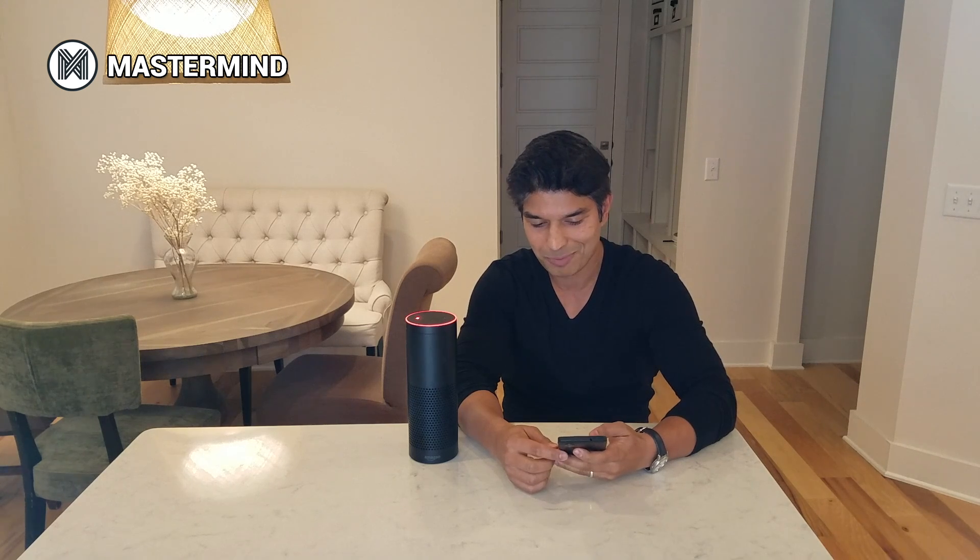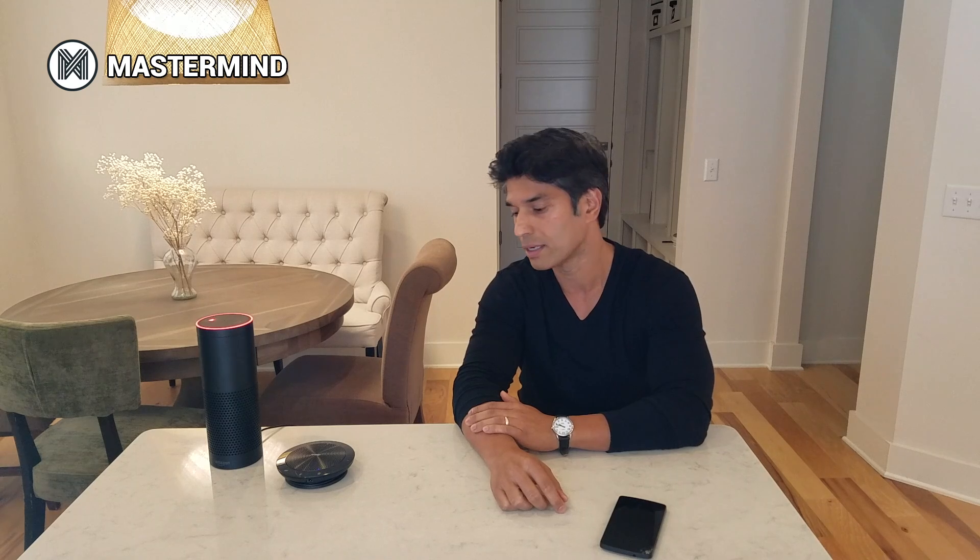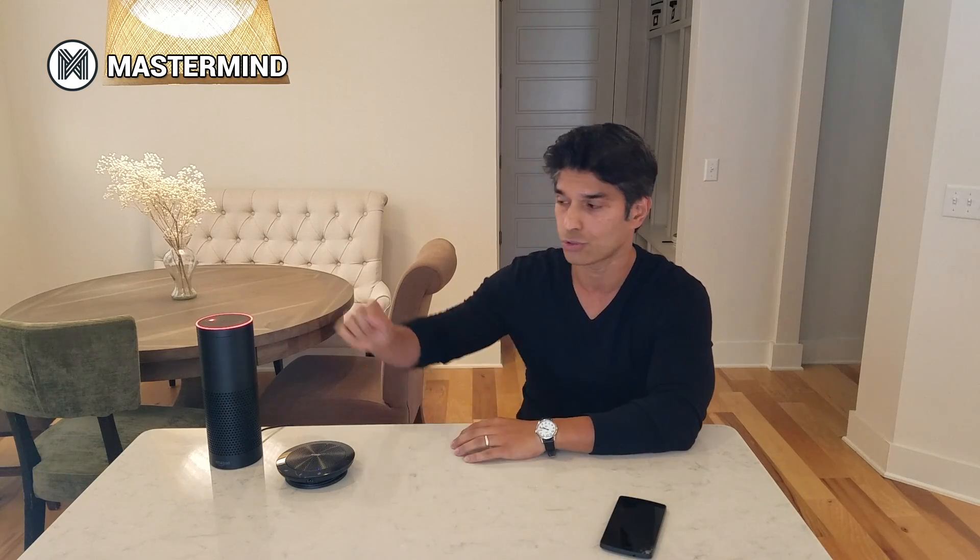Hey Dan, I'm calling from Mastermind. The Mastermind skill also allows you to make a completely hands-free phone call using Alexa. Now, Alexa today does not support Bluetooth calling, but if you have a Bluetooth speaker phone with a mic, you can actually make a hands-free phone call using Mastermind on Alexa. Let's show you how.